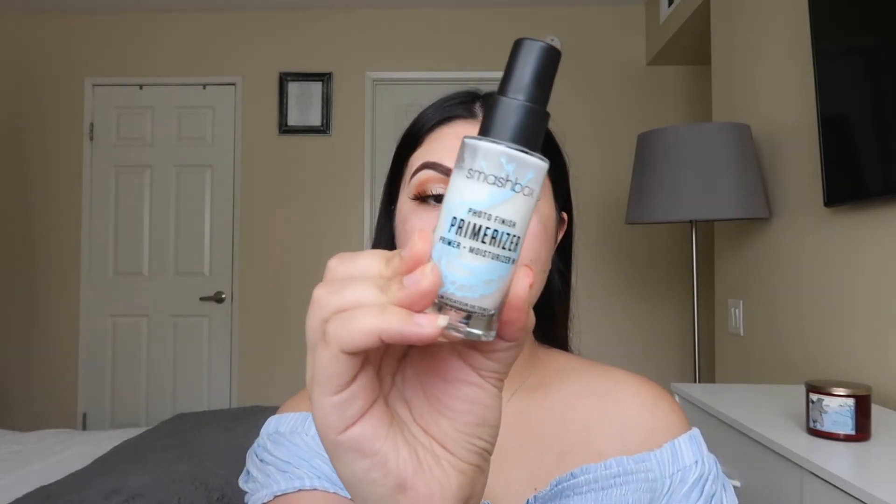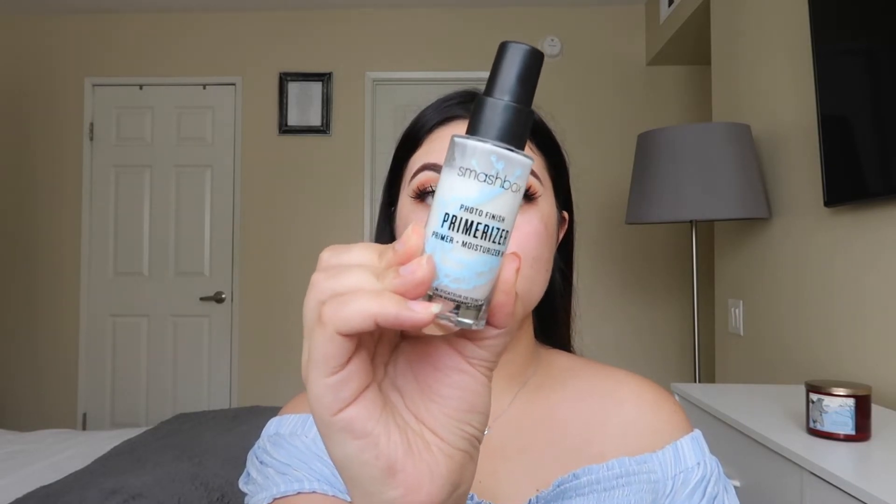I'm letting the primer water sink into my skin for a few minutes before going in with a primer. For primer I'm using the Smashbox Photo Finish Primerizer — it feels so good, it's moisturizing and hydrating, and dissolves within seconds. I rub it in my fingers and apply all over my face. At first it feels liquidy, but the more you massage it in, the more it becomes a moisturizer consistency. I wait at least a minute before going in with the next product.